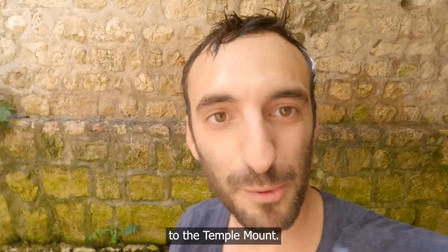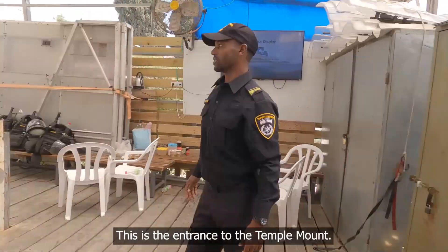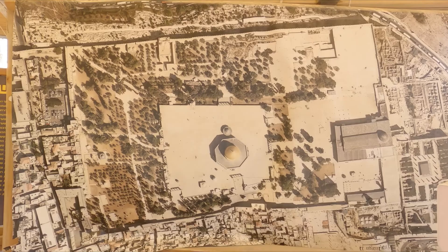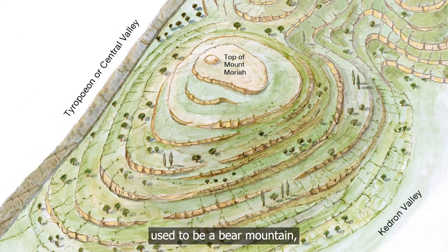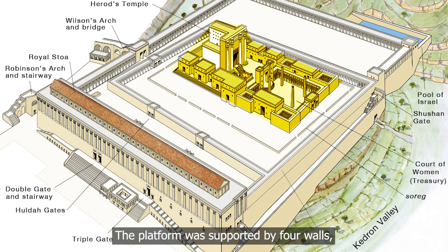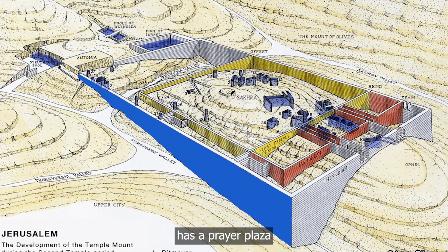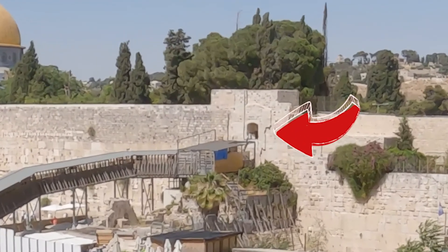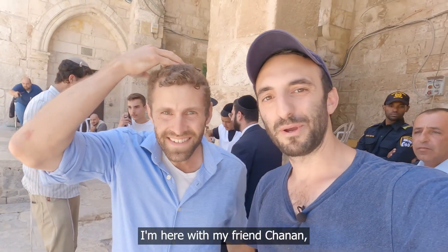Now it's time to go up to the Temple Mount. This is the entrance — we're standing right here, and this whole area is the Temple Mount. It actually used to be a bare mountain, but Herod covered it up with a huge platform more than 2,000 years ago for the second temple. The platform was supported by four walls, one of them the Western Wall, which today has a prayer plaza on the other side of it. We're standing right on top of it.